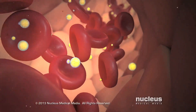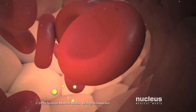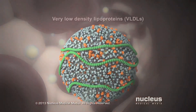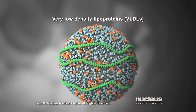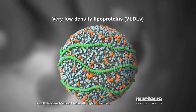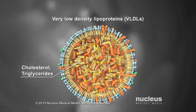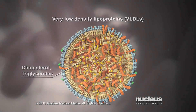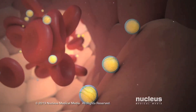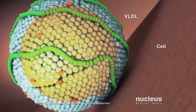Depending on which type of lipoprotein your cholesterol is part of determines whether your cholesterol is good or bad. For example, your liver makes very low-density lipoproteins, or VLDLs, which are the source of bad cholesterol, or LDL. These lipoproteins are stuffed with cholesterol and triglycerides. VLDL travels through your bloodstream delivering triglycerides to your cells, which use them for energy.